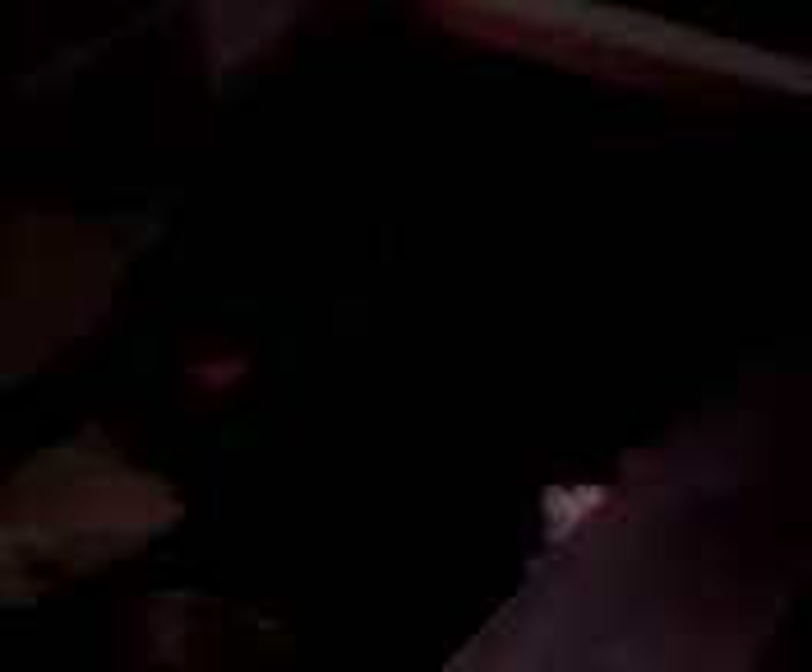Alright guys, you guys remember her. She's a pastel female. Normal male — he's in shed.